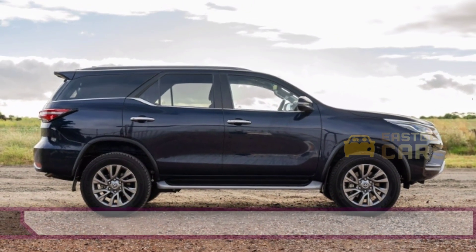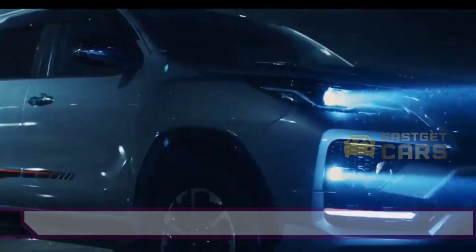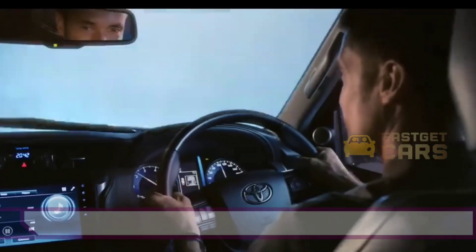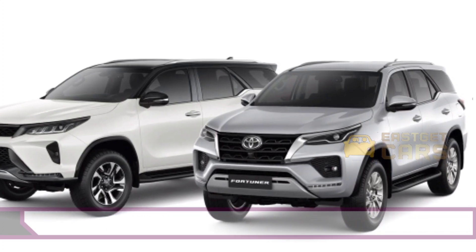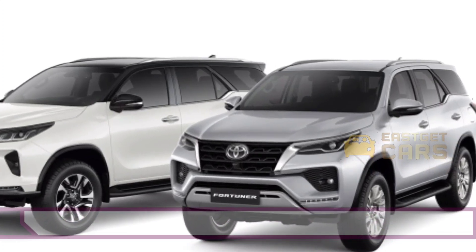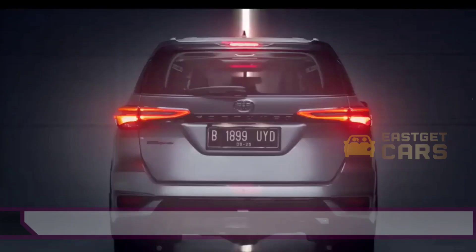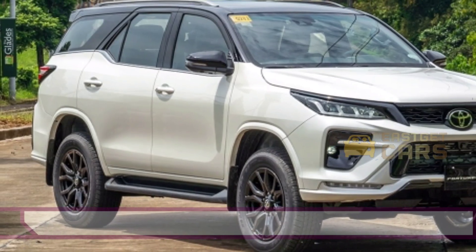The next-generation model of the all-new Toyota Fortuner 2023 has been spotted abroad. Reportedly, it will be more electric and offer plenty of new features to buyers. In India, it competes with the MG Gloster and Ford Endeavour. However, both its competitors are far behind when comparing the sales figures.